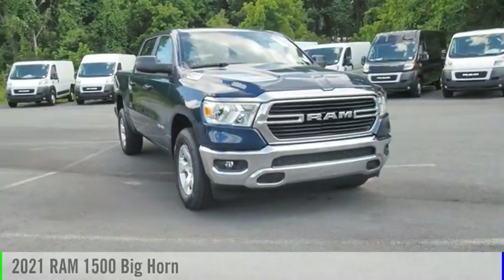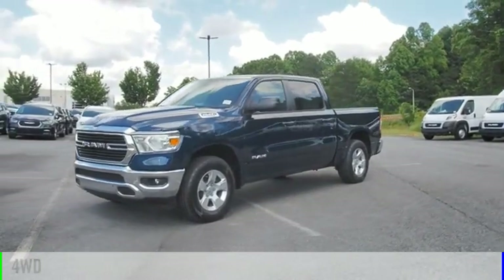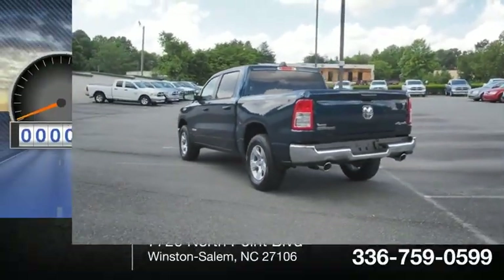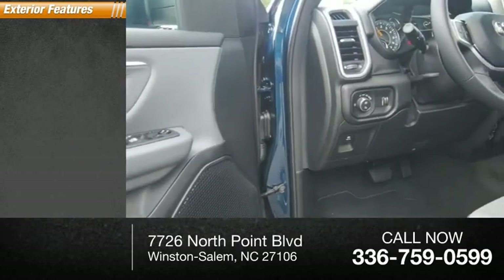Come test drive the 2021 1500. This vehicle is powered by a four-wheel drive eight-cylinder 5.7-liter engine and comes with an automatic transmission. This vehicle has less than 100 miles. Here are some of this vehicle's great options: power windows.